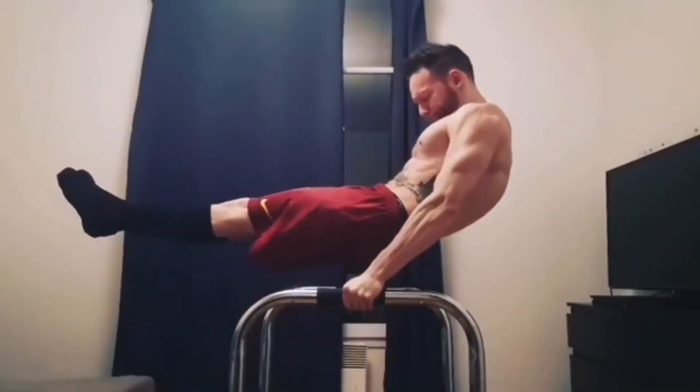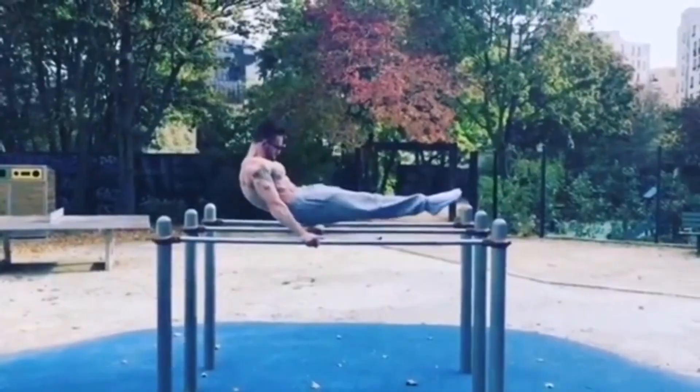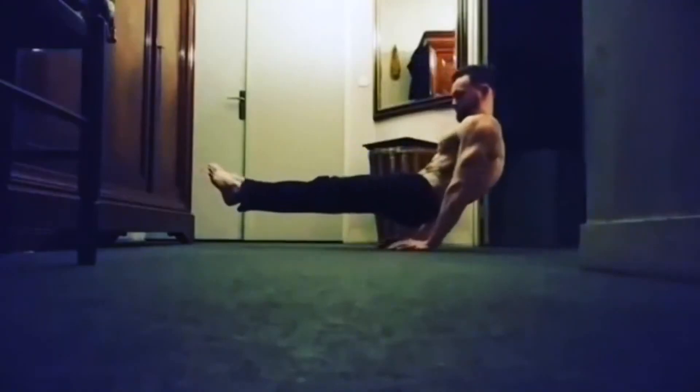Reverse planche — one of the hardest calisthenics skills, or maybe even the hardest. When an athlete is performing it, he looks like he's levitating. It really looks like the laws of gravity just don't exist.